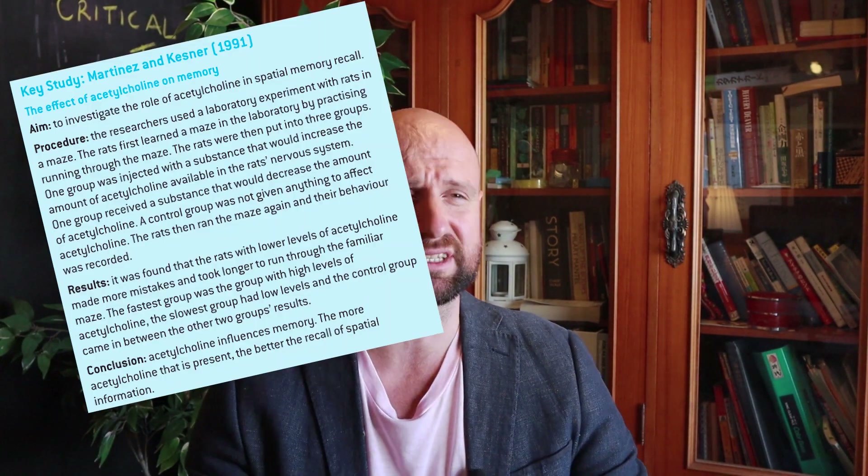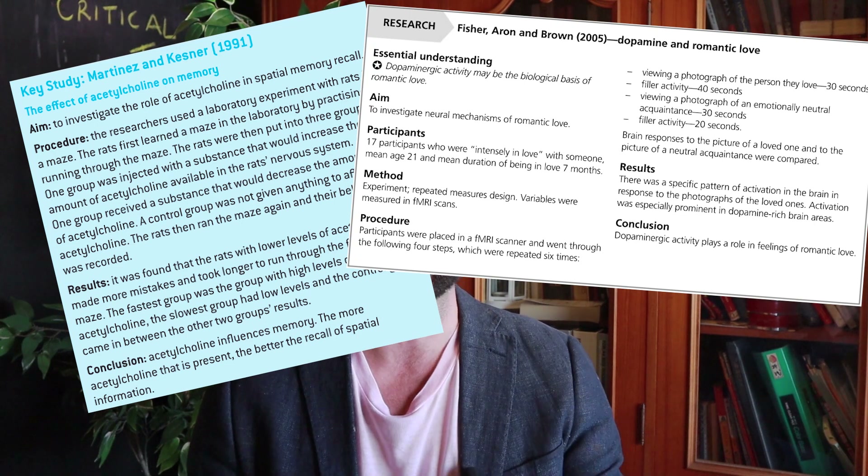Some people like Martinez and Kasner with acetylcholine, Fischer's study on dopamine and love, or the one with the monks in the forest and serotonin. I don't like any of those for the IB psychology course. My favorite study is Passamone et al., which we can use to explain how serotonin can influence aggression.